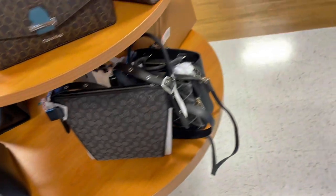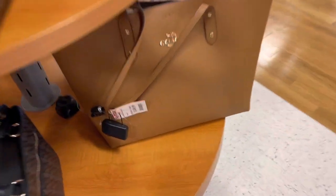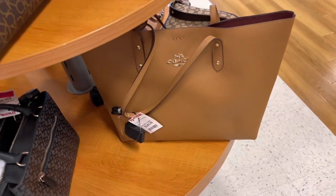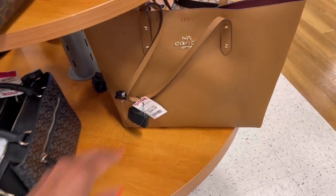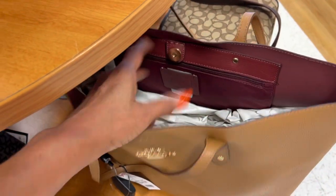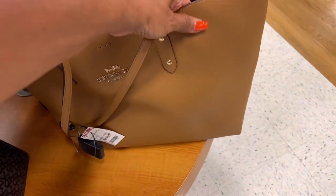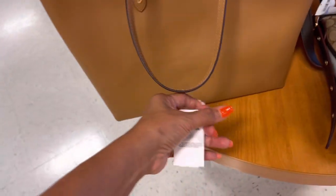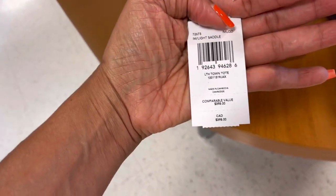I'm going to look around if I find any more Coach. Oh, they got the Coach tote for $150 — isn't this pretty? The interior is like oxblood, with a big pocket inside. Loving the pebble leather — and the retail price is $398.